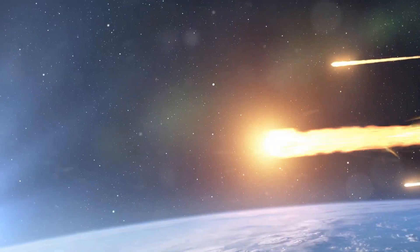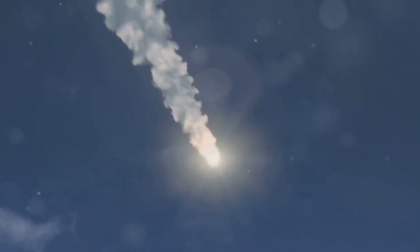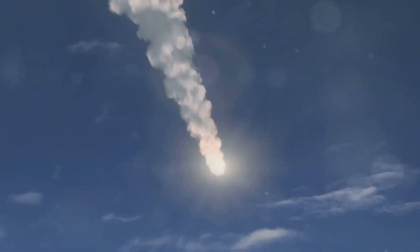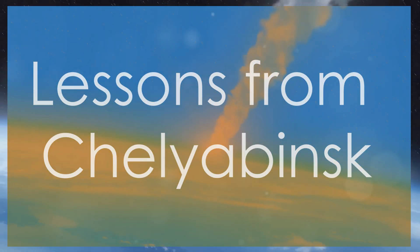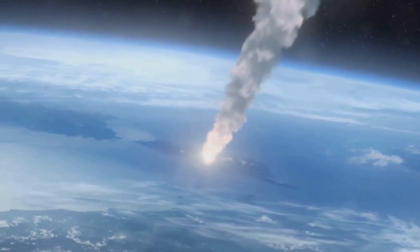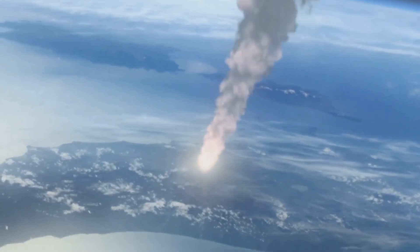In 2013, the Chelyabinsk meteor made headlines when it exploded over Russia, creating a bright flash and a powerful shockwave. This event provided critical insights into how smaller asteroids interact with Earth's atmosphere. The Chelyabinsk meteor event was a wake-up call, highlighting the need for better asteroid detection and preparedness, and reminding us of the potential threats from space and the importance of monitoring near-Earth objects.